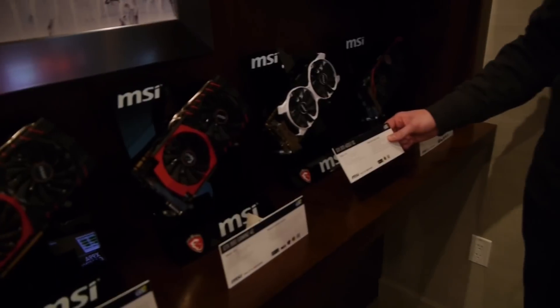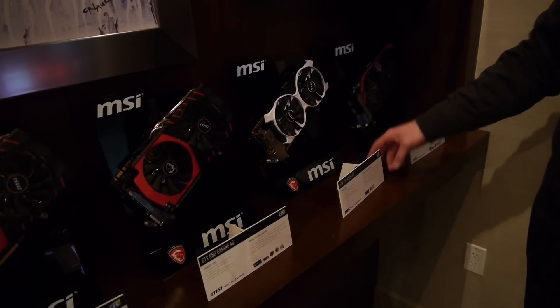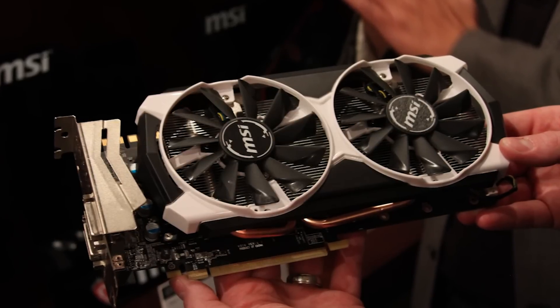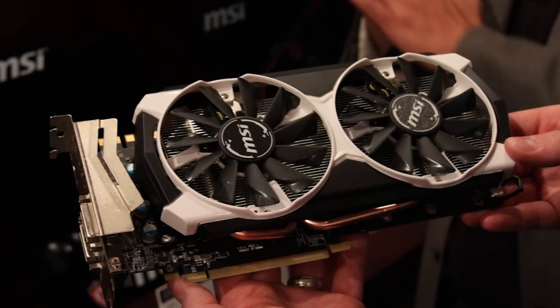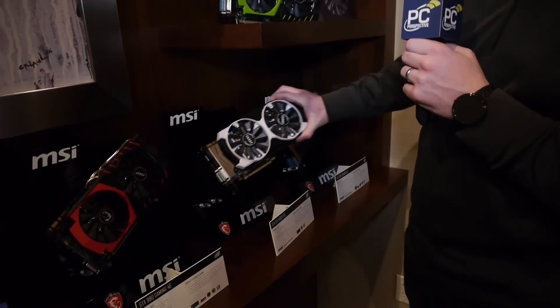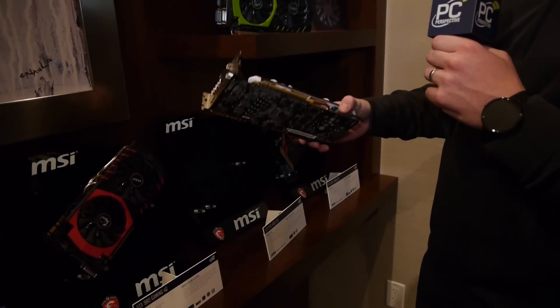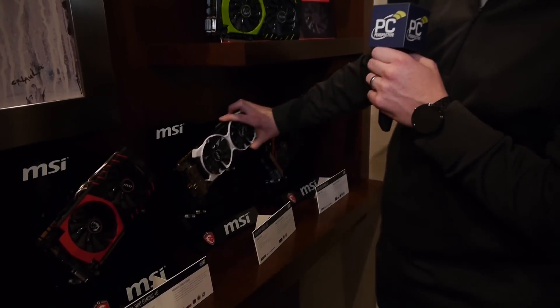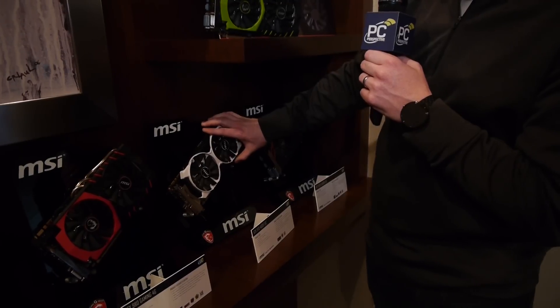This one is new — the GTX 970 4G D5T OC. This is a new cooler, a new color scheme. They're going with a white and black design on that. It is a little bit lower cost than the Gaming edition. No backplate on it, and it does have a less substantial cooler, but it will sell for less than the gaming edition.